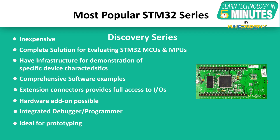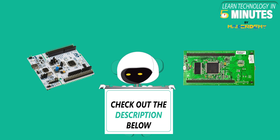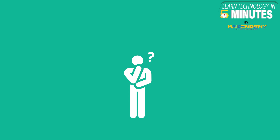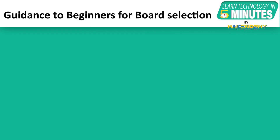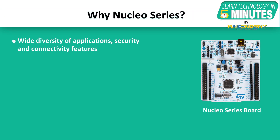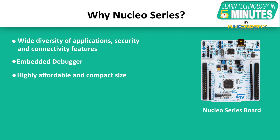If you want to learn more about the STM32 Nucleo Series and Discovery Series, check out the video description. Now, which STM32 board should you start with? If you want to get started with STM boards, start with the Nucleo board. It enables a wide diversity of applications benefiting from security and connectivity features, has an embedded debugger, is highly affordable with a compact design for quick prototyping, and is Arduino-compatible, supporting many Arduino shields for easy and unlimited expansion capabilities.